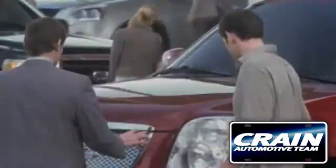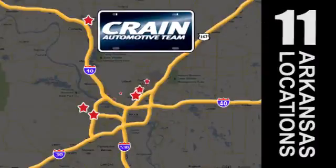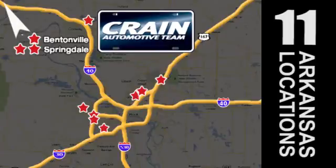Visit us anytime at Craneteam.com. Go, go, go — Craneteam's got them! Craneteam.com.